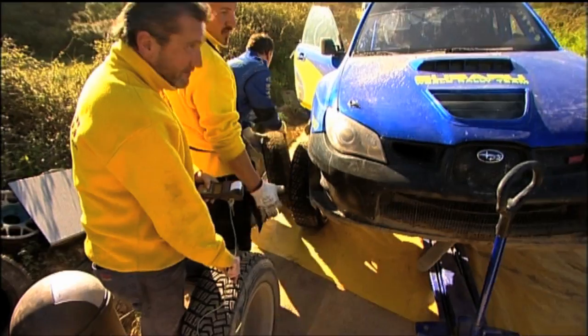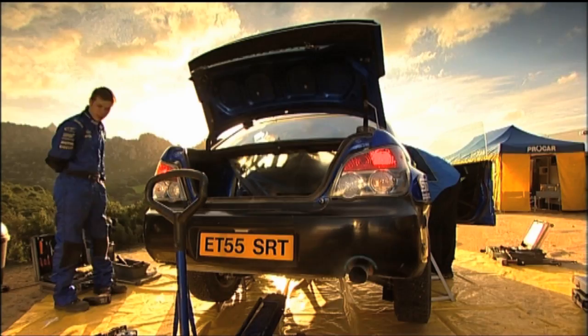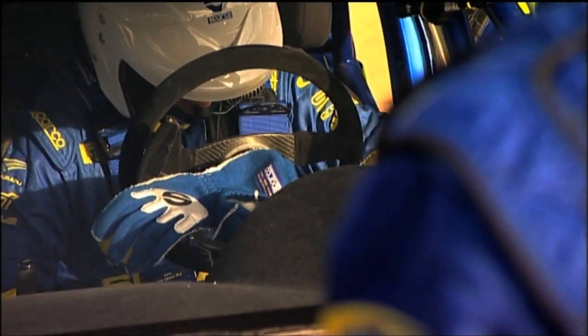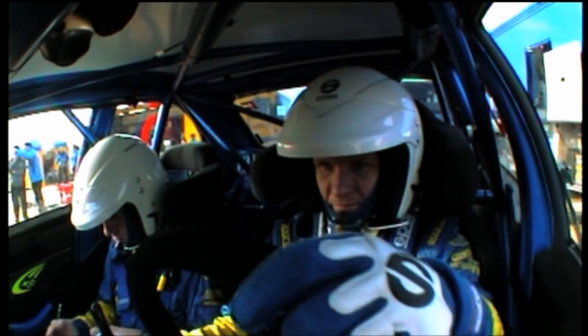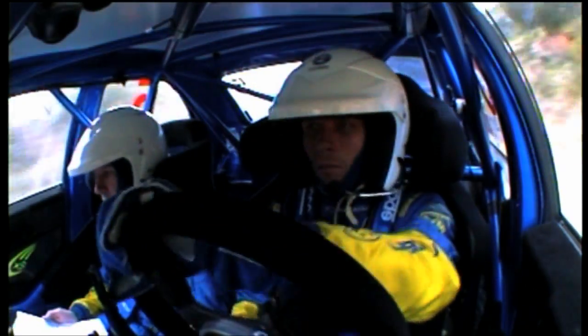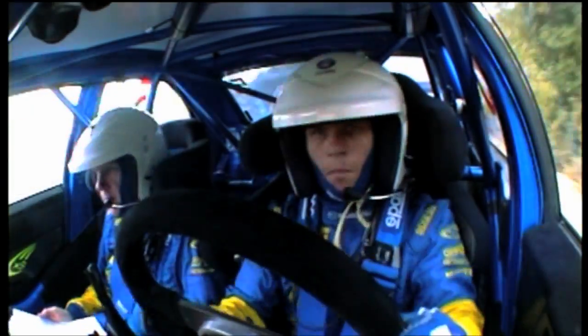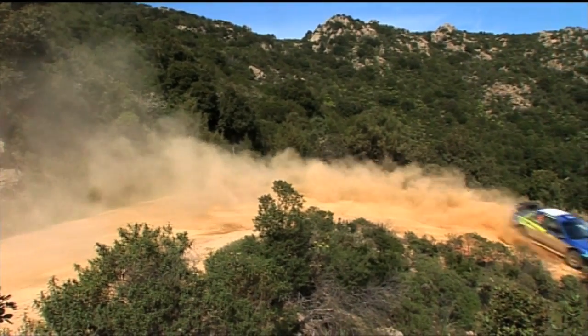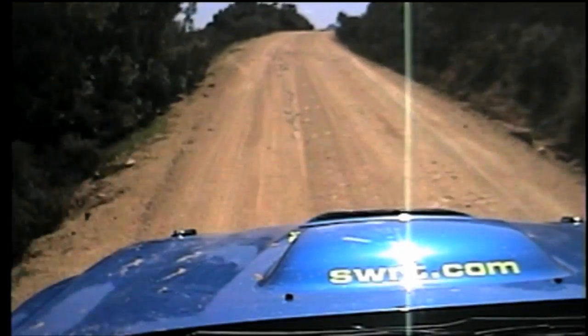The aim of this test is to choose the right tyres for Argentina and set up the car to get the best out of them. Petter straps in for another important day in the office with his co-driver Phil Mills. With Phil's pace notes guiding him through the test stage, Petter can concentrate on driving fast and consistently. Petter starts to feel the car on a road that is close and secure, going up and down to fine-tune the car as best as he can.